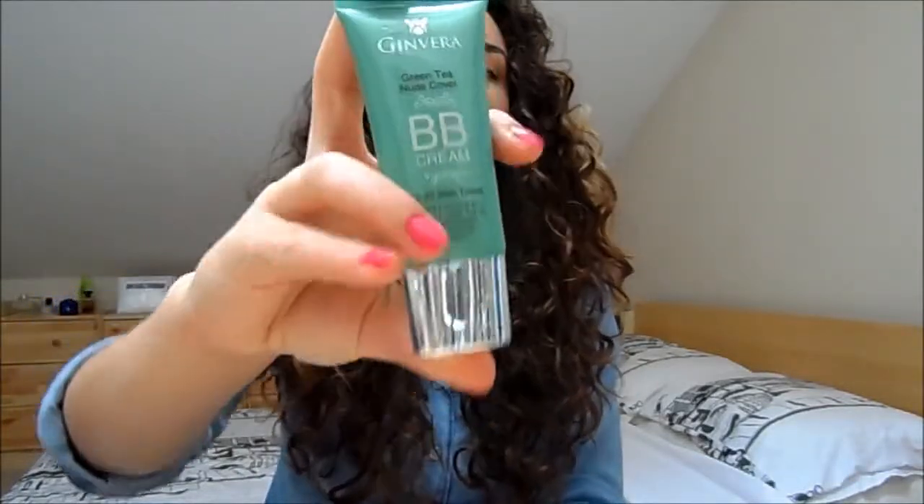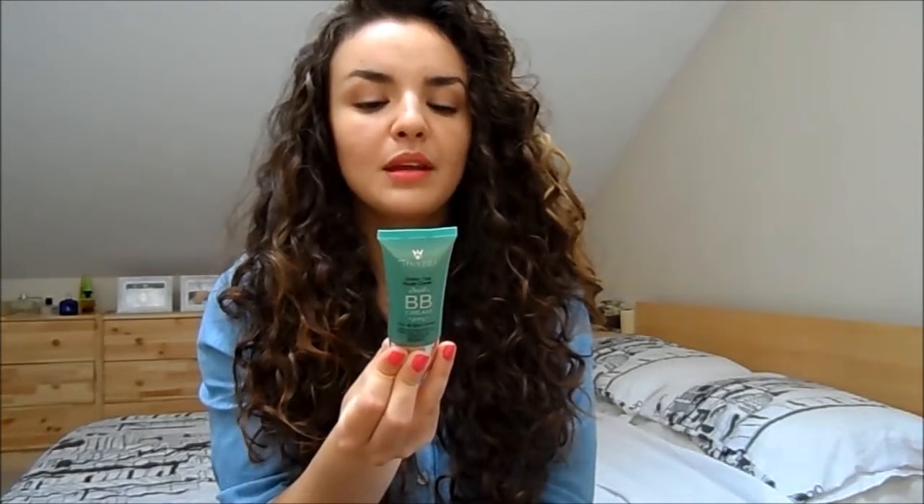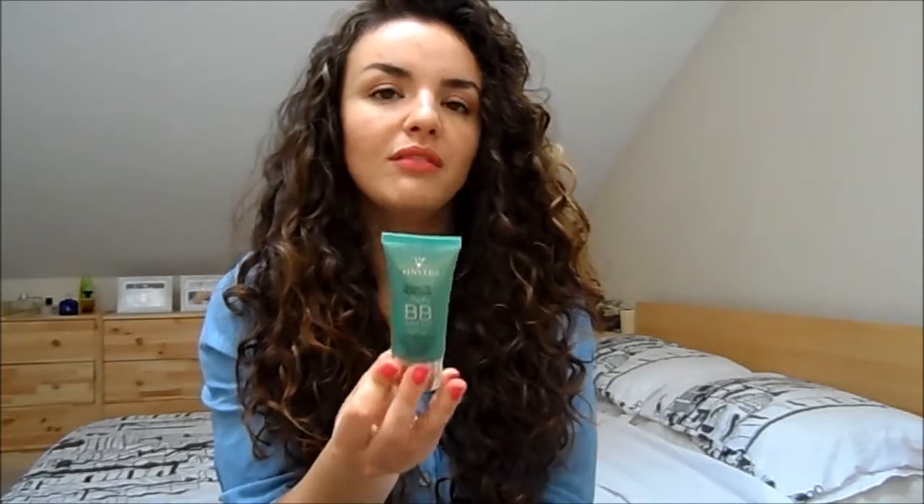Looking at the back of the Ginvara BB cream, it says: natural and flawless coverage for all skin tones, non-greasy formula that provides a natural matte finish, spreads with nano-fine texture resulting in an even natural look, supplies skin with essential nutrients, provides all-day hydration, provides SPF 30 against UVA and UVB rays, and helps reduce the formation of lines. Very high claims for this kind of product.